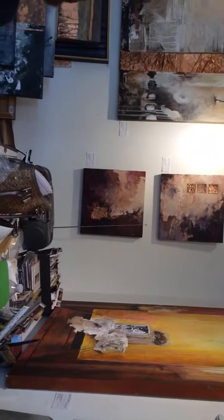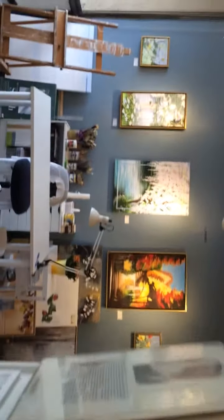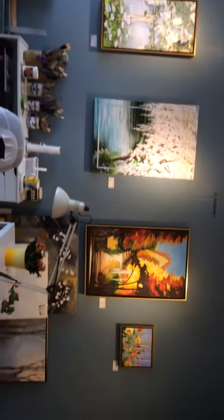Roberta, have you been here a long time? I've been in the gallery here for over ten years. God bless you. It's a wonderful place to work — wonderful place to live and wonderful place to work.